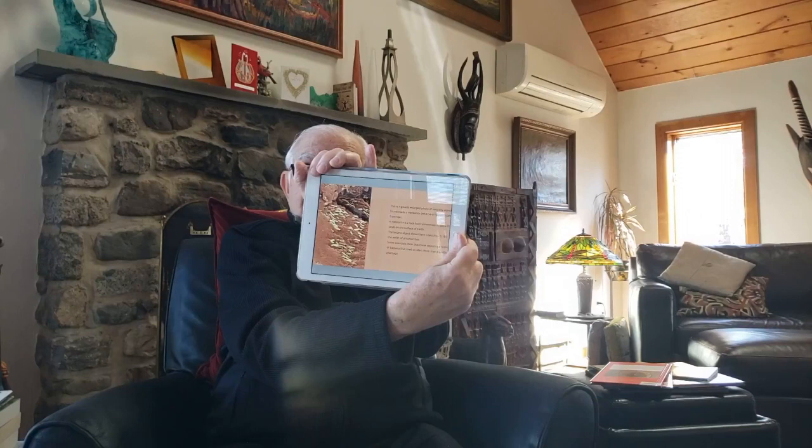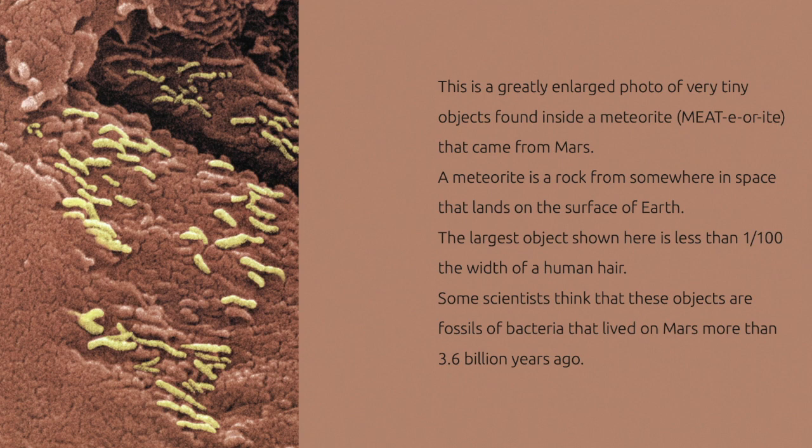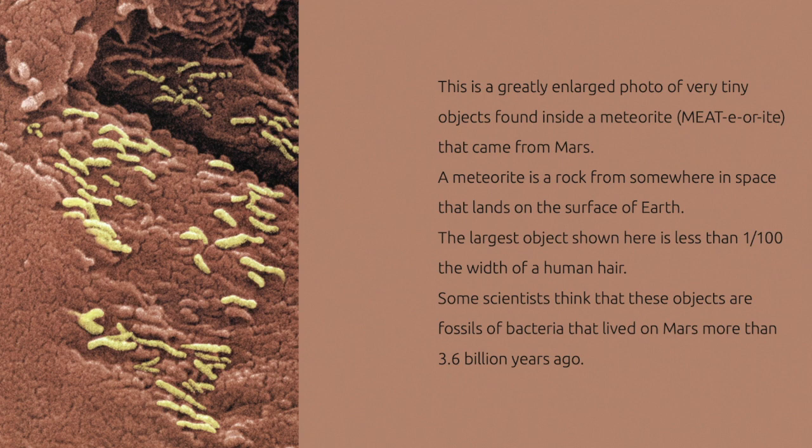This is a greatly enlarged photo of very tiny objects found inside a meteorite that came from Mars. A meteorite is a rock from somewhere in space that lands on the surface of Earth. The largest object shown here is less than one-hundredth the width of a human hair. Some scientists think these objects are fossils of bacteria that lived on Mars more than 3.6 billion years ago.